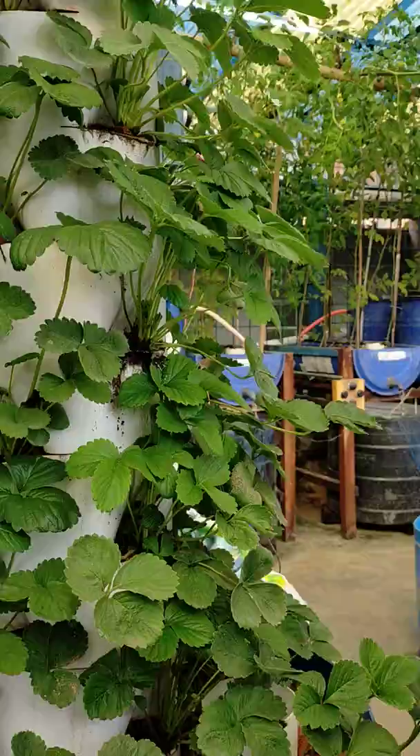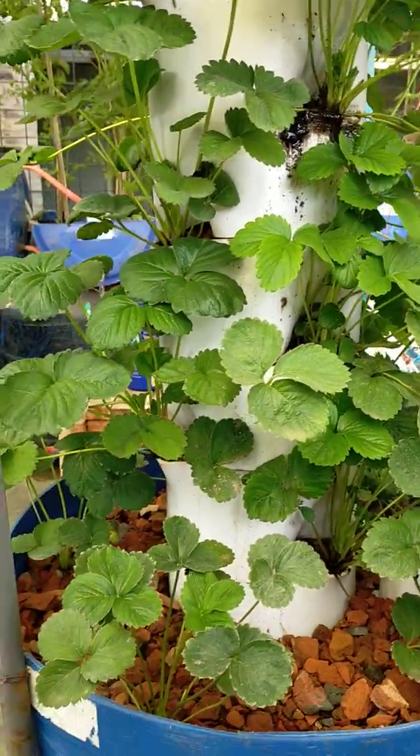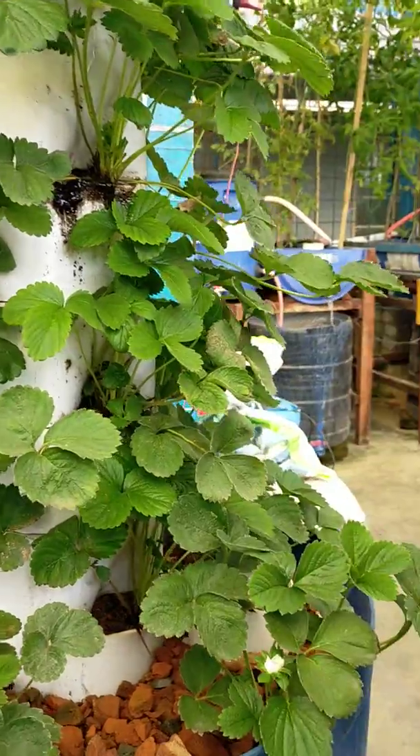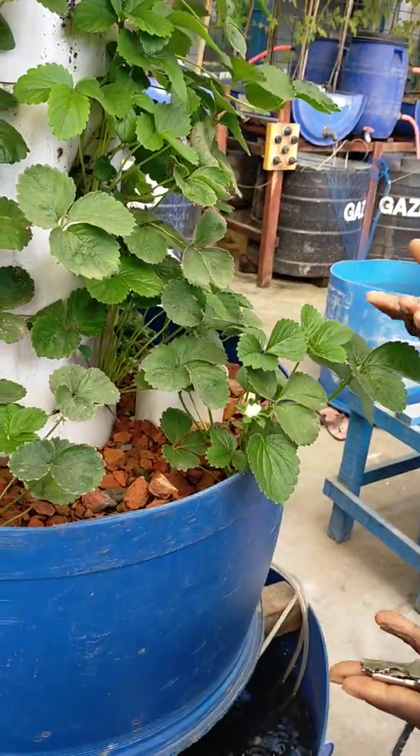And this is vertical aquaponics. You see it's all above, maintaining a single position, a very small position, but producing a lot of things.